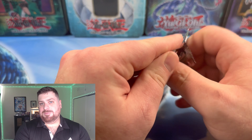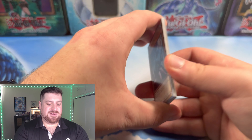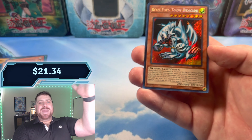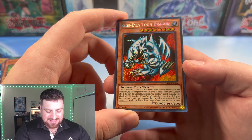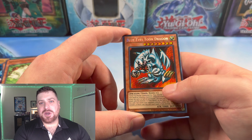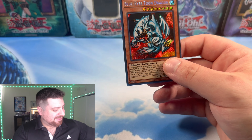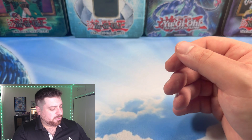That was the second to last pack on the right side. So two supers and an ultra on the right. Let's see if this last pack can give us anything. Octoburser, Commencement Dance, Spear Cretan, Nimble Momonga — and then the Blue Eyes Toon Dragon! Very nice. Back to back with the Delinquent Duo. We have gotten the two cards I was looking for most out of this set — Blue Eyes Toon Dragon and the Delinquent Duo. Anything else is just the sprinkles on top of this wonderful Spell Ruler Sundae.